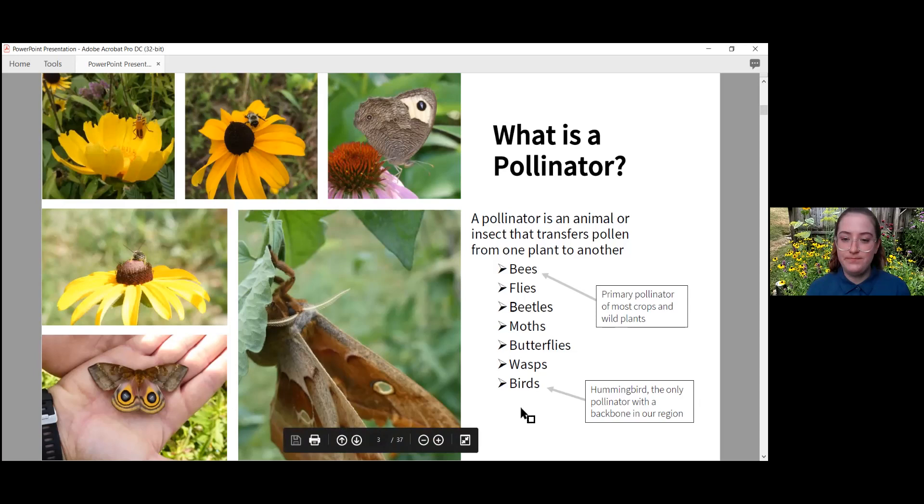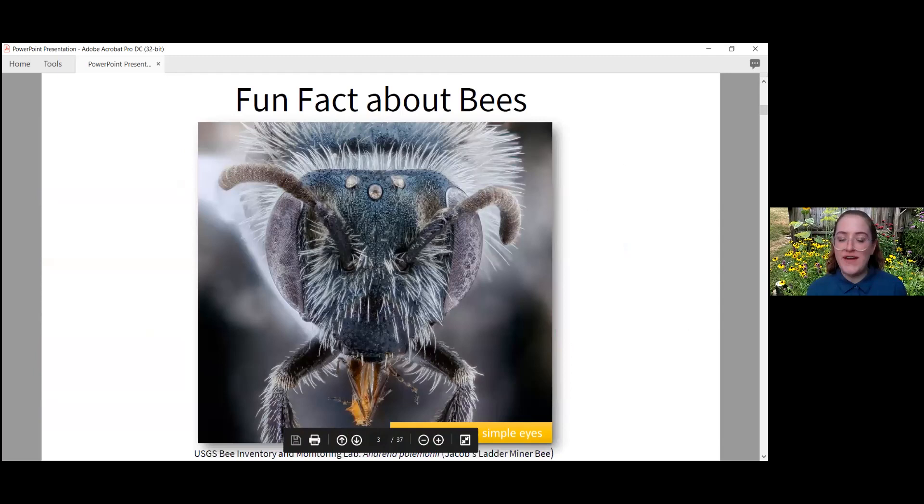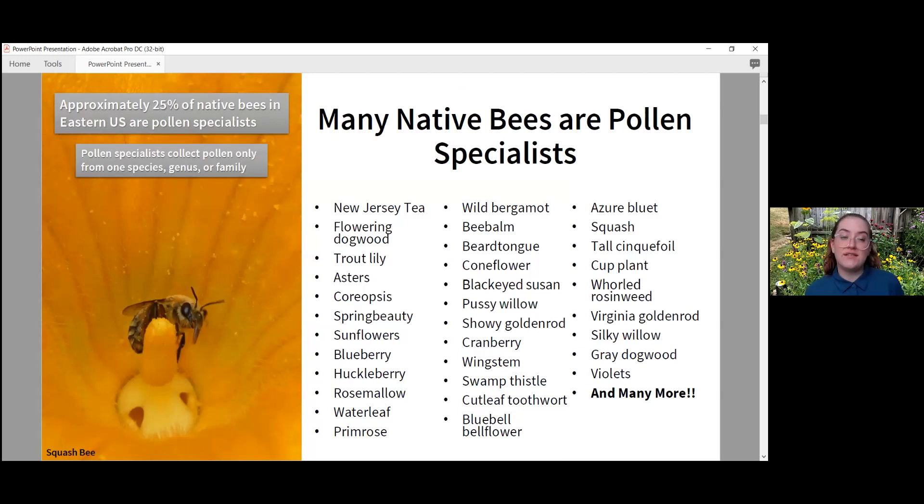For today's fun fact about bees: they actually have five eyes. The two large ones are compound eyes and the three on top are simple eyes — that's why you feel like a bee can always see you coming when you're trying to get a photo. They have great vision.